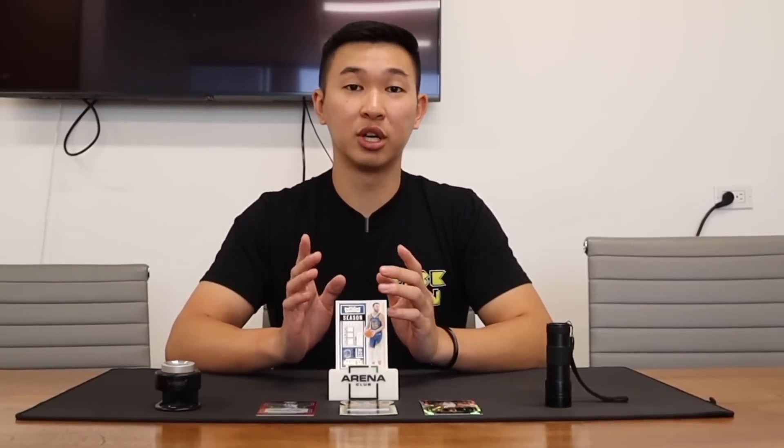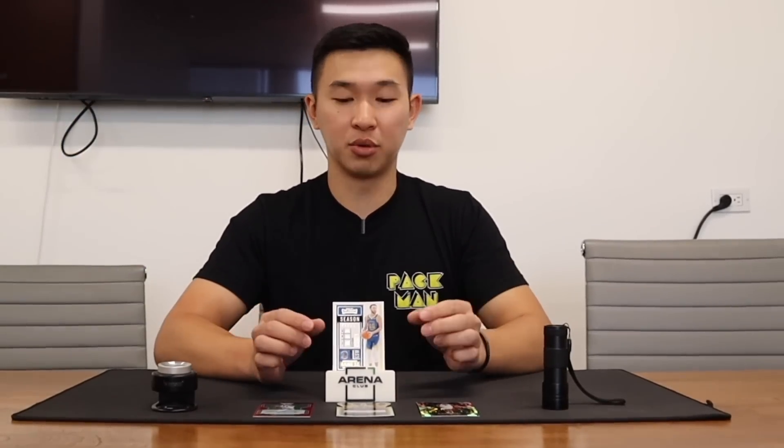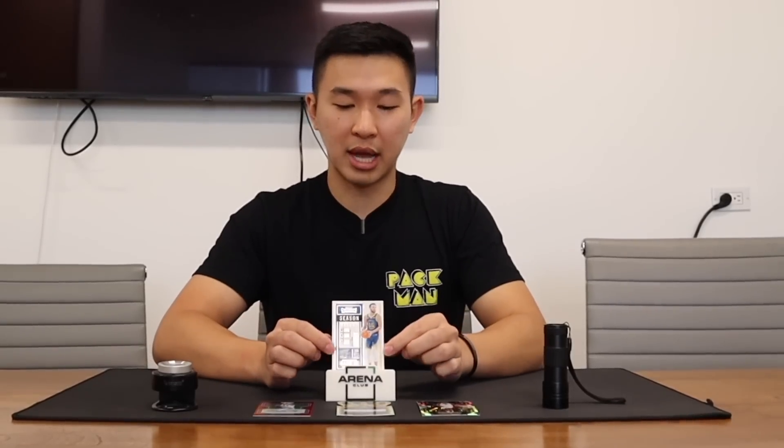In the description is a link to Arena Club and my code PACMAN. Using that code gets you $10 off your first grading order of $50 plus. Anyone who uses that code until the end of this month is entered to win a signed Derek Jeter jersey number — a really cool piece. There's a lot of awesome things being introduced to the card world.